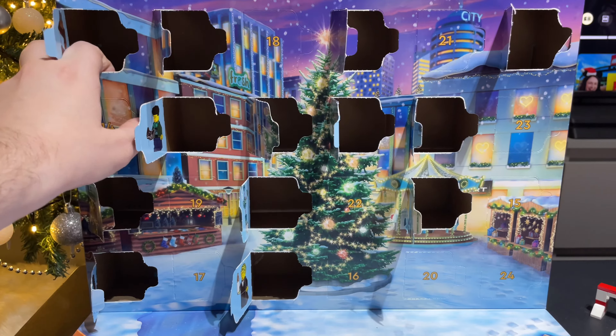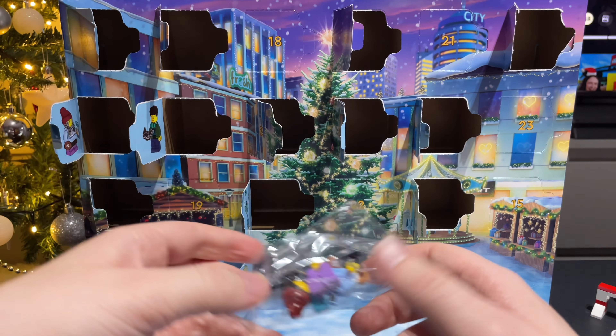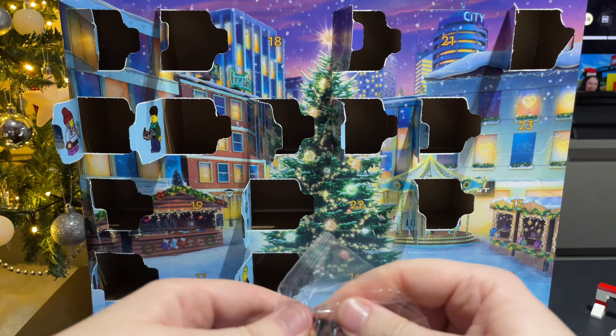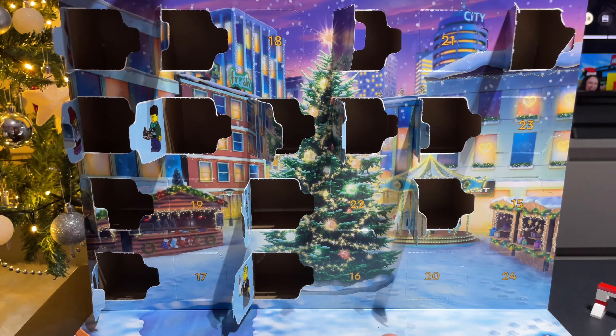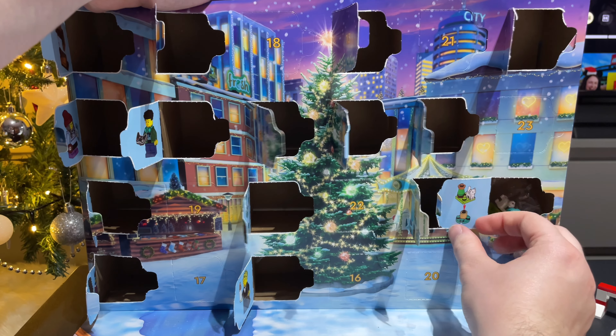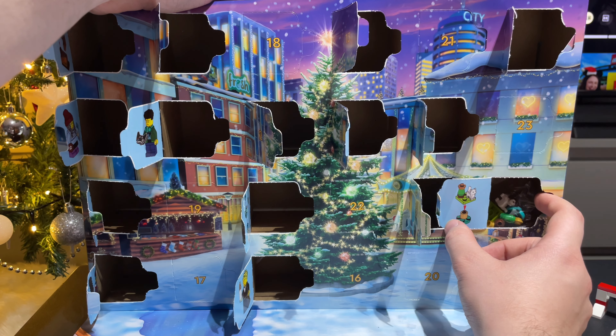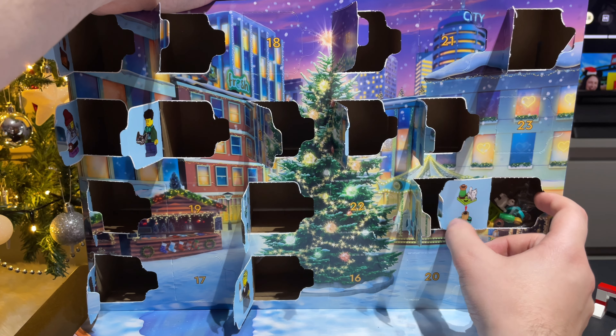So on to day fourteen, and we've got another minifigure — this time a young girl with a phone and a dog treat. I wonder what's next. So behind door number fifteen — oh, it's a cat on a little cat stand toy play thingy. So there's that. It's even got a miniature Christmas tree so the cat can enjoy Christmas too.